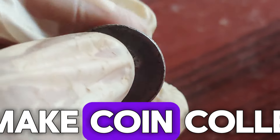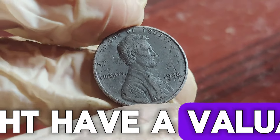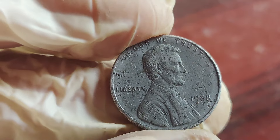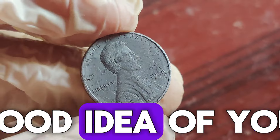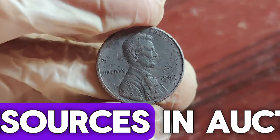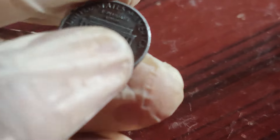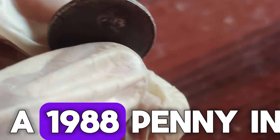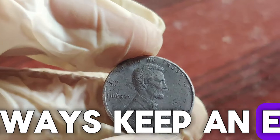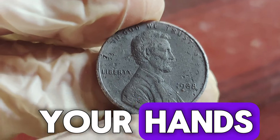It's stories like these that make coin collecting so exciting. So, you think you might have a valuable 1988 penny? Here's what you should do next. A reputable coin dealer can give you a good idea of your penny's value. Use online resources and auction sites to compare similar coins and their sale prices. Whether you're a seasoned collector or just stumbled upon a 1988 penny in your change, always keep an eye out for those rare finds. Who knows, you might just have a hidden fortune in your hands.